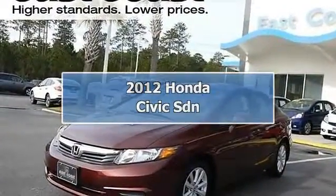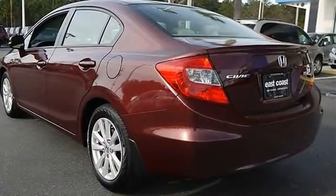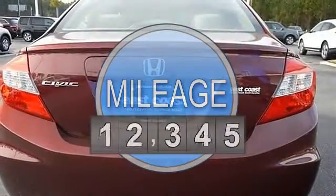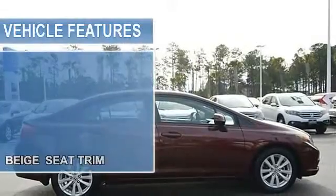2012 Honda Civic SDN, 4-door car. This vehicle features the following equipment: Automatic, I4, 1.8L, FWD, BEI-GEC trim, Crimson Pearl, Front-Wheel Drive.